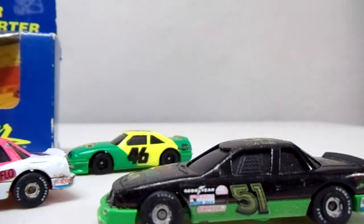Well guys, that was my flea market haul for today. Sorry for the extra long video — I hope you guys watch and enjoy. Let me know if I got anything you guys like, and if you like Days of Thunder or not. Let's have a little conversation in the comment box. Thanks for watching — later!